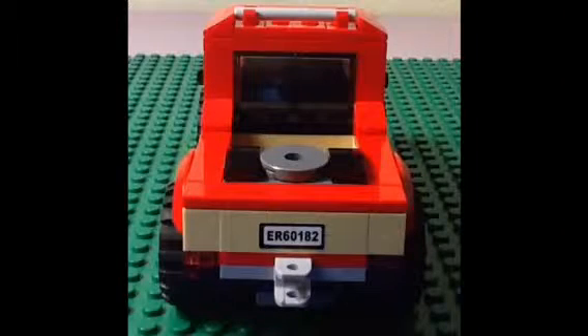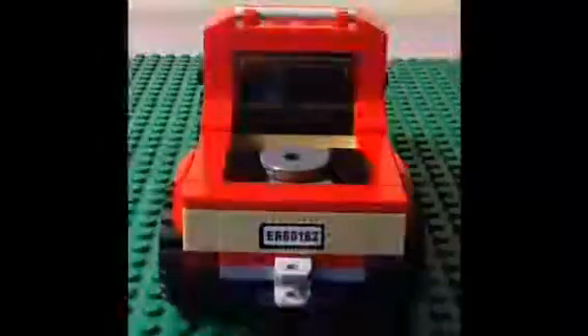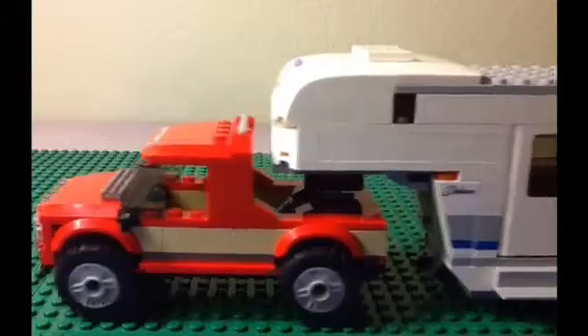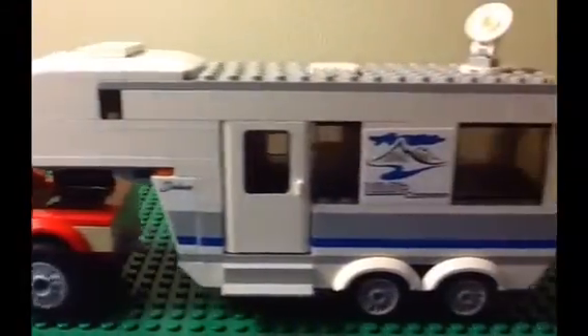Located at the back of the truck is this hitch. Instead of using the hitch, it uses what appears to be a gooseneck hitch to tow the caravan. The rod on the caravan fits perfectly into the hole so that the truck can pull it.